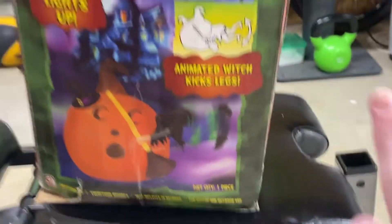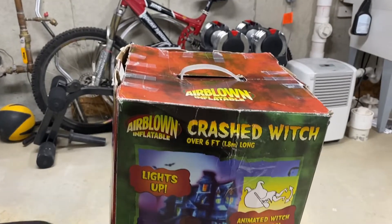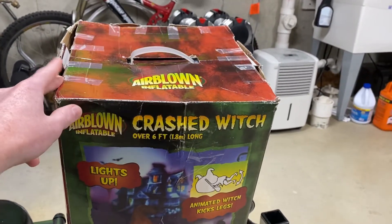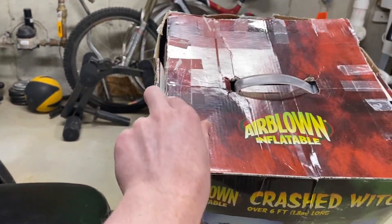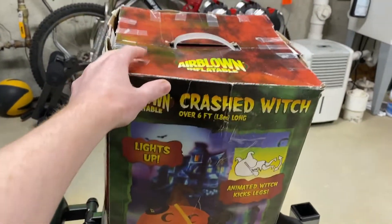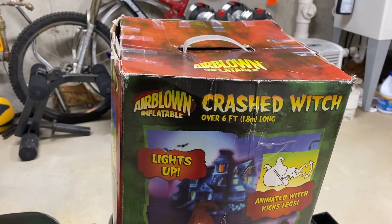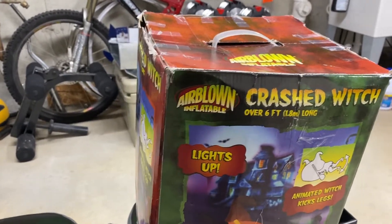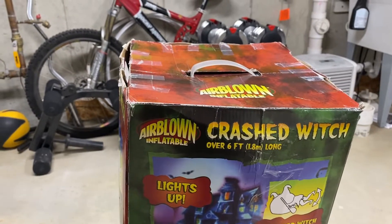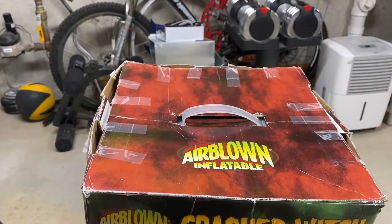I cannot show the other side because it has my shipping label on it. The seller unfortunately just shipped it in this box — there was no brown box covering it. So when this arrived on my front porch, I could literally see the inflatable inside the box because, as you can see, it's not in the greatest condition. But the inflatable itself was not damaged — it luckily did not get damaged through the delivery process. I was a little worried when it came in the mail like this.